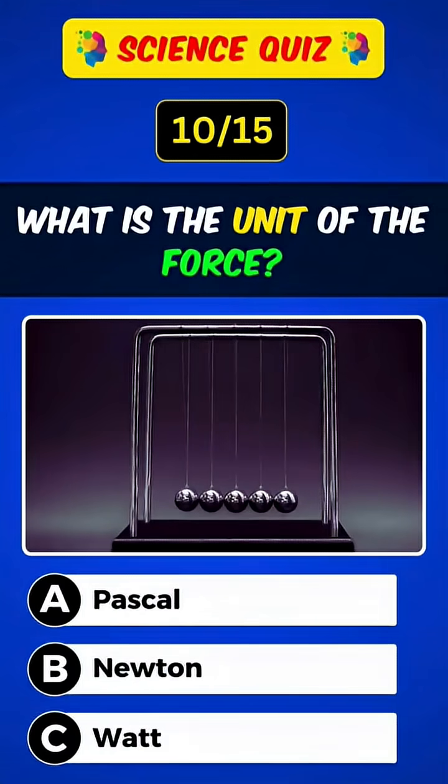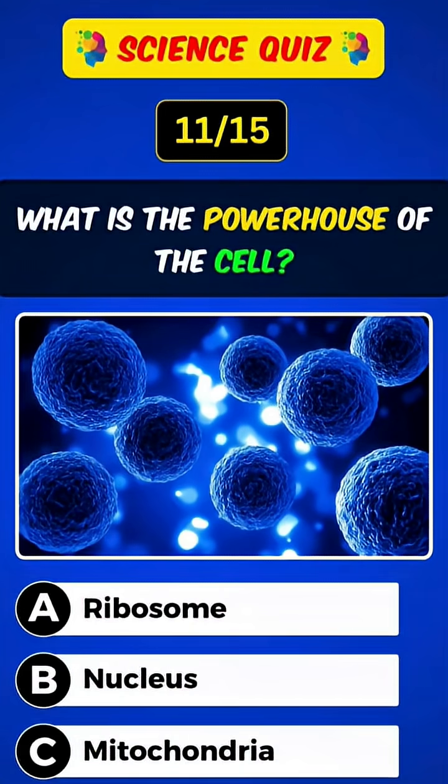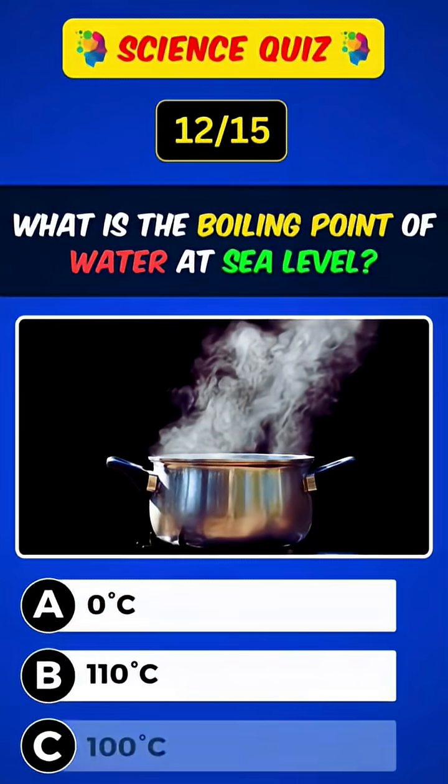What is the unit of force? Answer: B, Newton. What is the powerhouse of the cell? Answer: C, mitochondria.